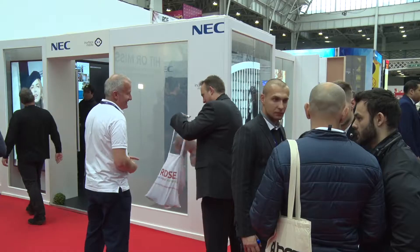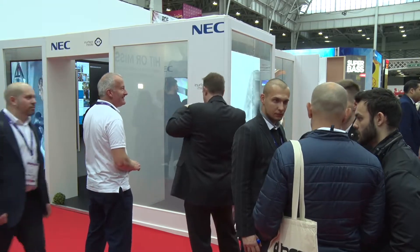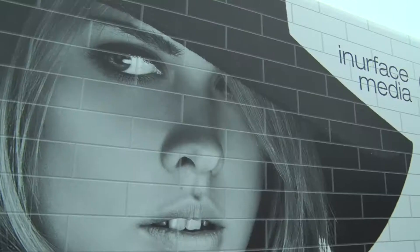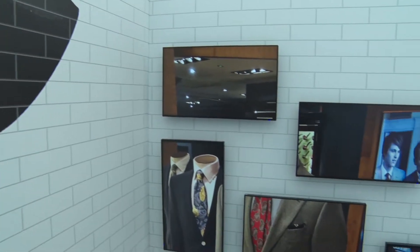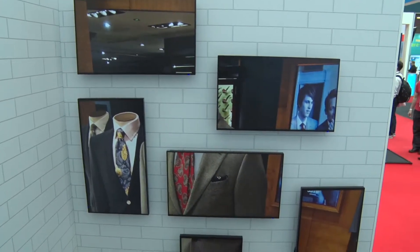NEC is a broad-line manufacturer of all kinds of core display technologies, but ultimately we need integrator partners to bring their third-party solutions into the mix to bring a solution to life. In Your Face Media is one of those, so this is a joint commitment to show off some retail solutions at this particular event.